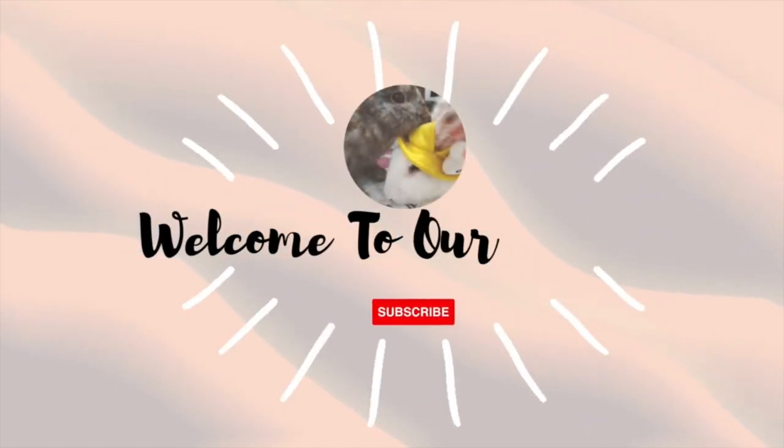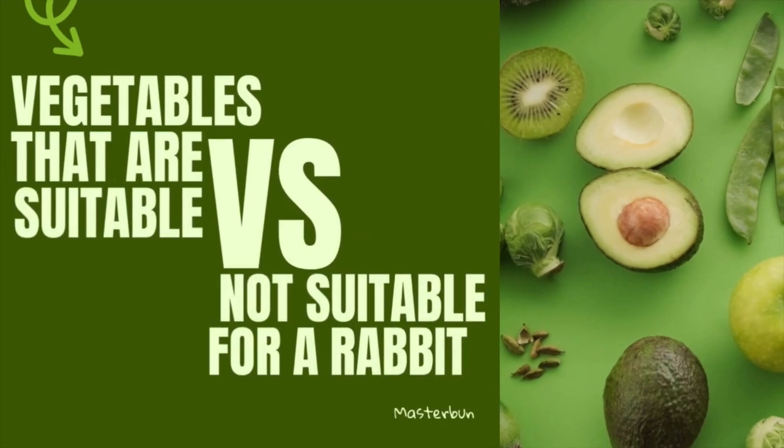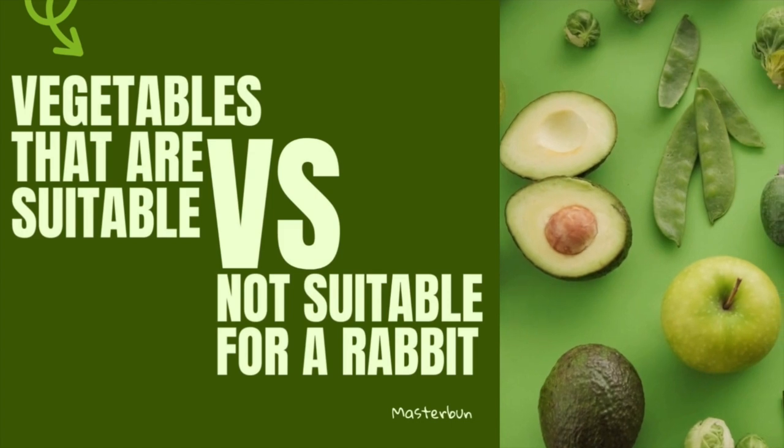Hello and welcome to Masterbun channel. Today we're going to talk about the vegetables that are suitable and those that are not suitable for a rabbit.